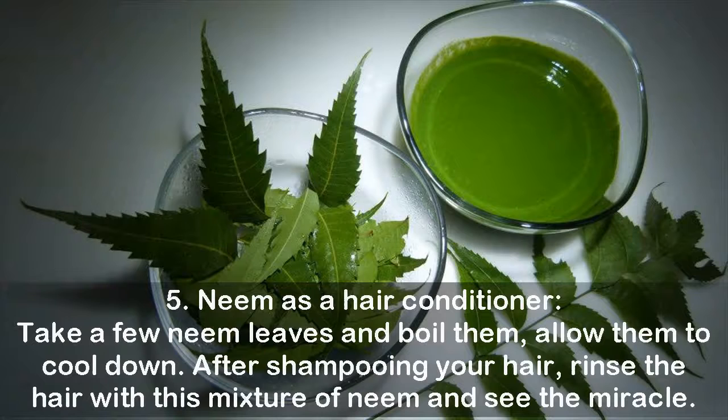5. Neem as a hair conditioner. Take a few neem leaves and boil them, then allow them to cool down. After shampooing your hair, rinse the hair with this mixture of neem and see the miracle.